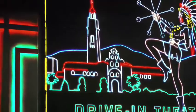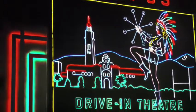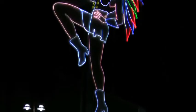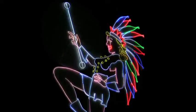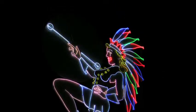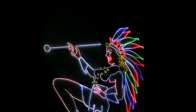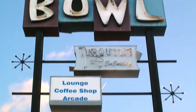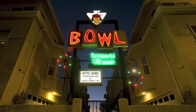With only a few examples remaining of neon's glory days, groups such as the National Trust for Historic Preservation and SOHO have worked to protect what remains of a bygone era. As with all historic assets, the signs tell a story and speak uniquely about the time and place they represent.